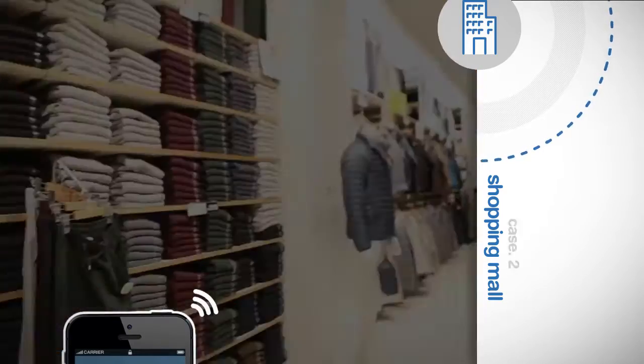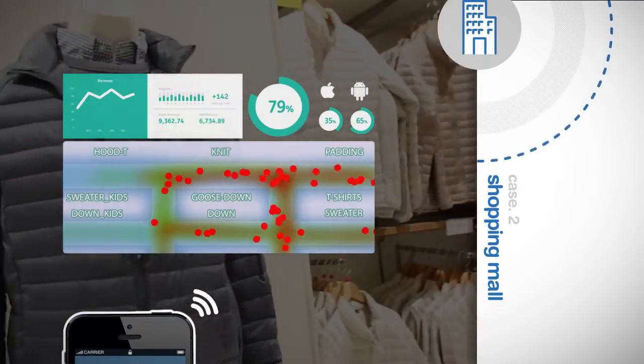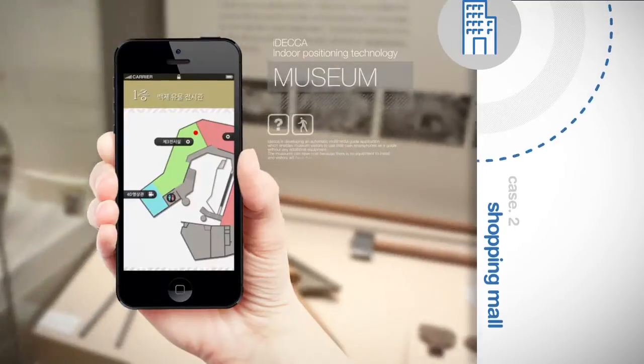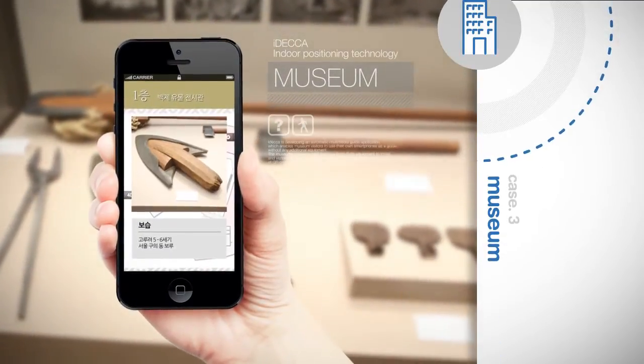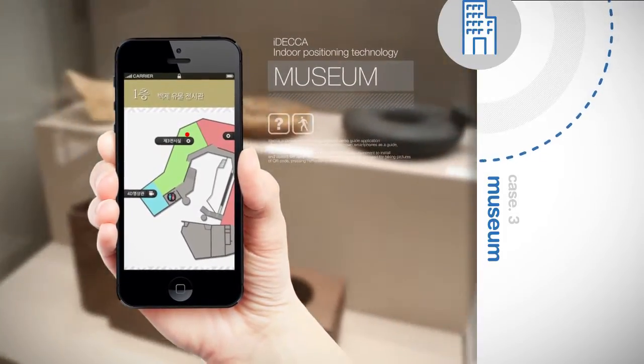The data can also be used in your product display policy establishment to maximize your product's exposure while optimizing your marketing strategy. The 1 meter error margin precision allows customers to find the right information even in a congested area.